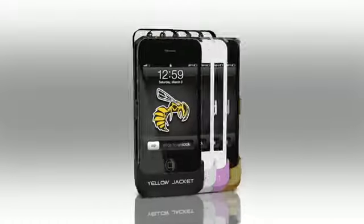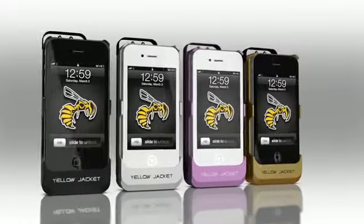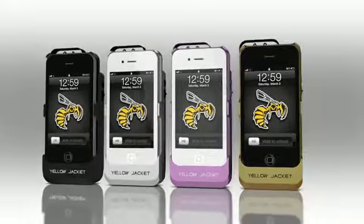We developed the Yellow Jacket to be able to take down a fully grown aggressive adult male. We chose to develop the first edition Yellow Jacket for the iPhone 4 and 4S, because they hold the largest market share and suggest affluence — and, well, because we have iPhone 4s. The first three colors we released in black, white, and pink.